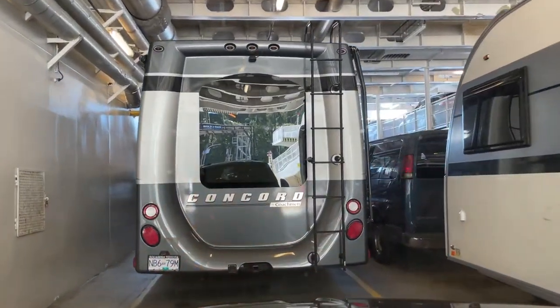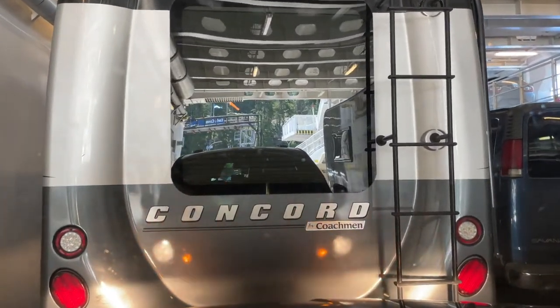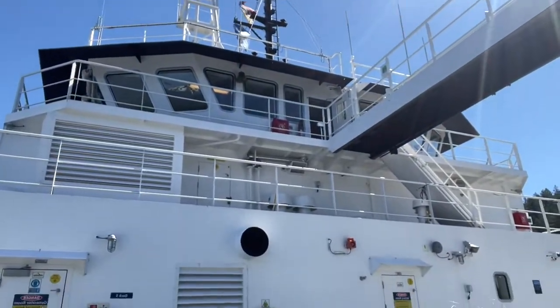You can see the reflection of my hazard lights. The reason they're on is it's a signal to the people directing traffic that I'm the one who needs to be near an elevator. That is a good system — I like how that works with BC Ferries. We finally made it on board, and actually to a deck that isn't the car deck. It's very beautiful.